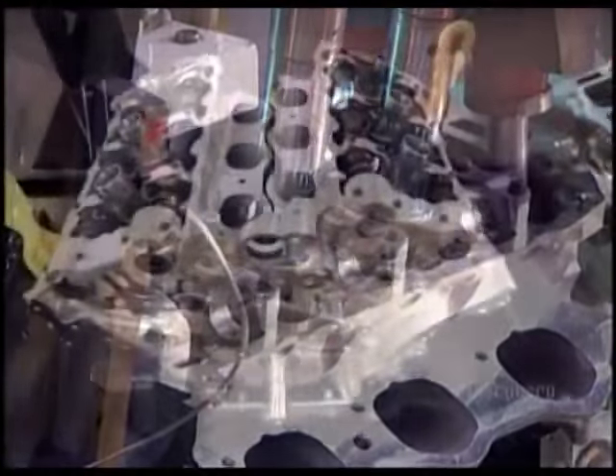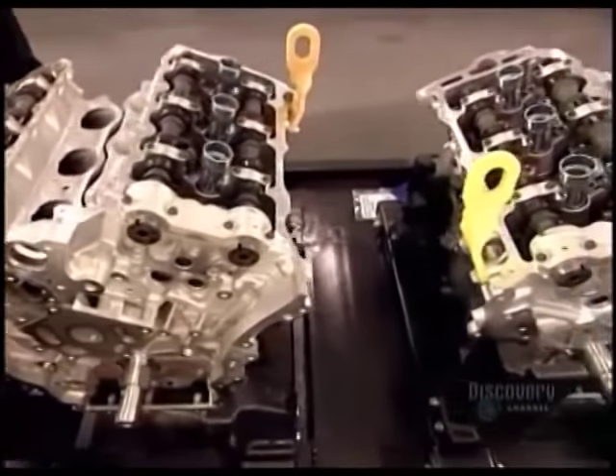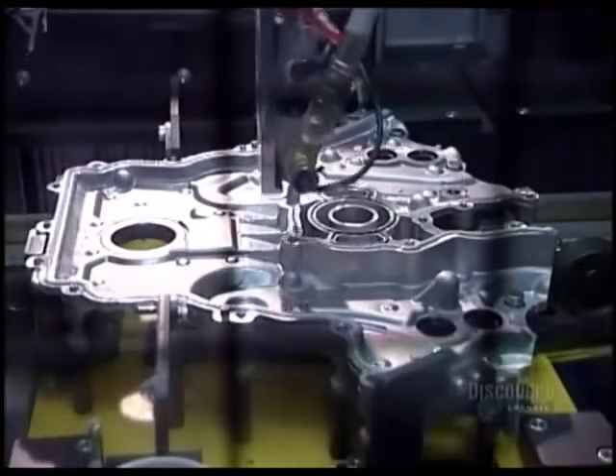The black tubes running front to back are the camshafts, the components that open and close those valves. There are four camshafts per engine.